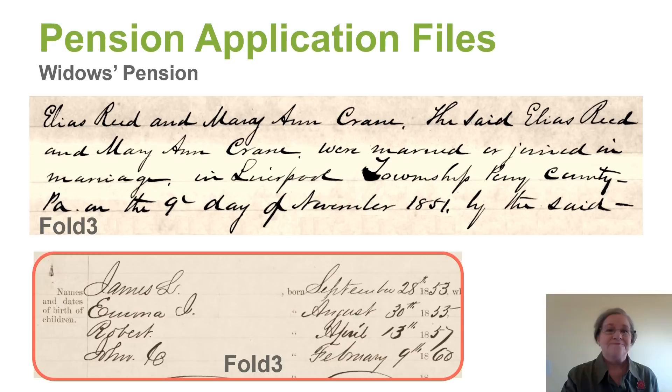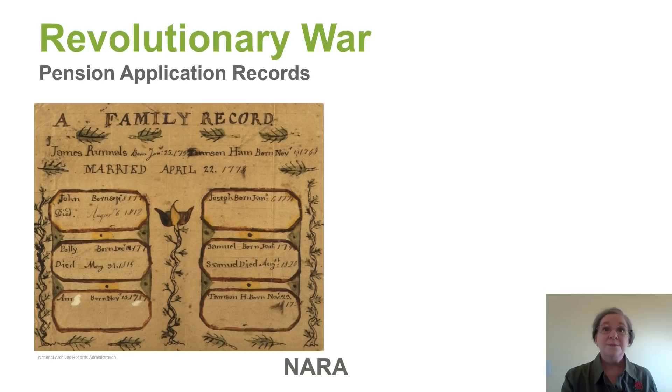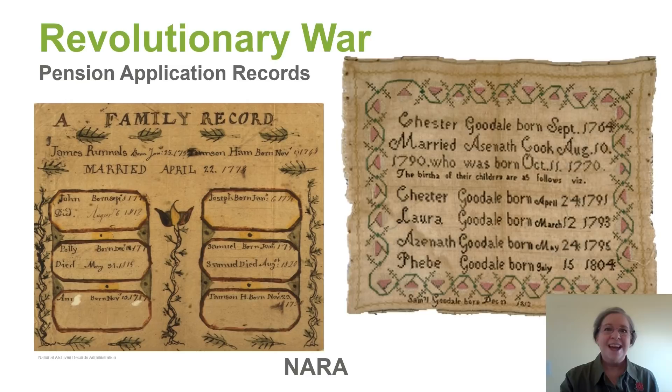In order to prove family members, sometimes they simply ripped the page out of their Bible and sent that in with their application. Or maybe they sent their stitched sampler in. These have been preserved with the pension application records. Wouldn't you love to find something like this?